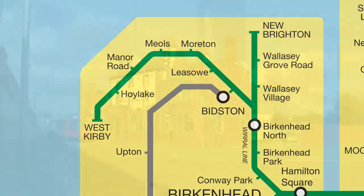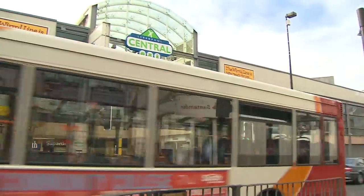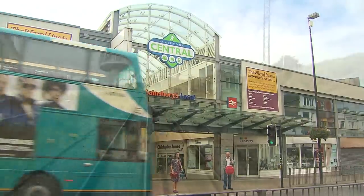We return to Liverpool Central, located in the centre of the city's shopping district and incorporated into the central shopping development.